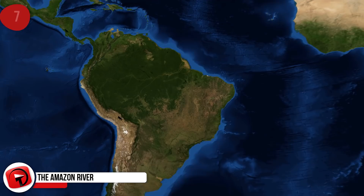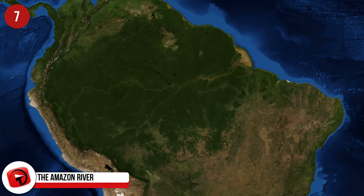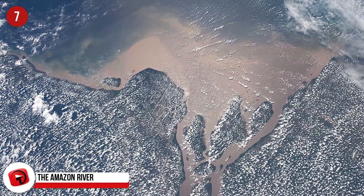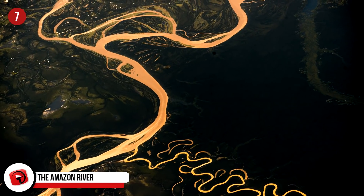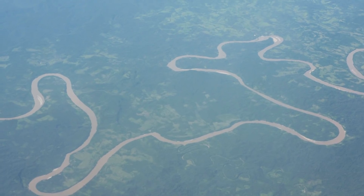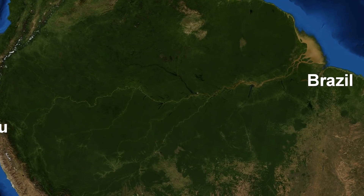The Amazon River: Covering more than 2.7 million square miles, the Amazon basin is the largest drainage basin on the planet. While there's some dispute concerning the exact length of the Amazon River, most sources indicate that it stretches about 4,300 miles and winds through six South American countries, including Peru, where it begins, and Brazil, where it empties into the Atlantic Ocean.